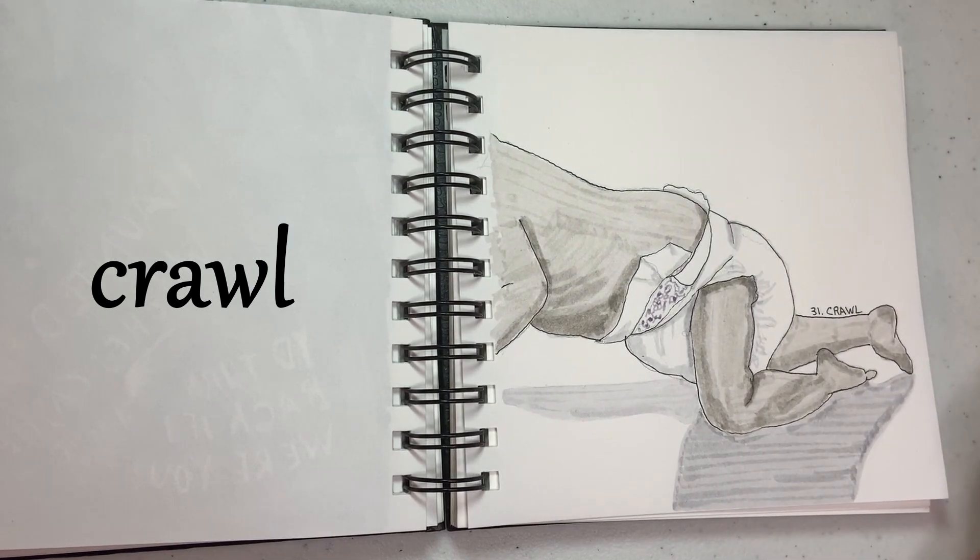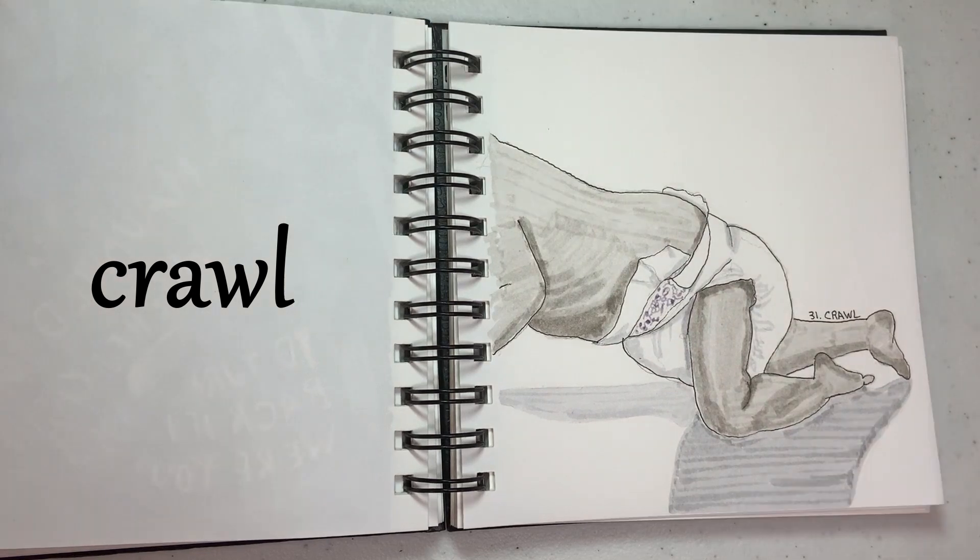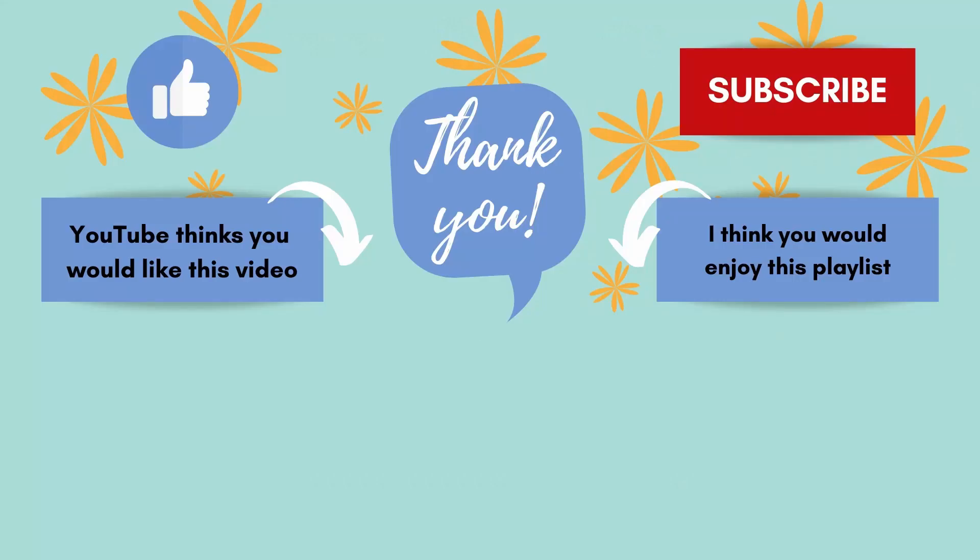And so that wraps up all of my drawing for Inktober for this year. I hope you enjoyed flipping through this with me, and we'll get back to more art process videos next time. Thanks so much for joining me — I'd really appreciate it if you'd subscribe to my channel and press that like button if you like this video. Thanks so much, we'll see you next time.